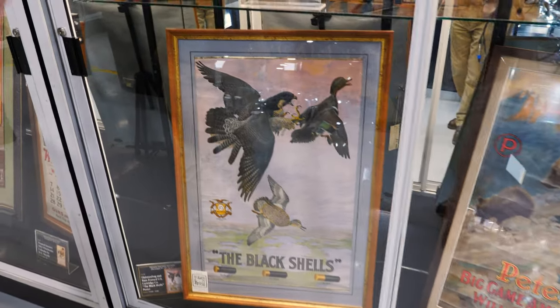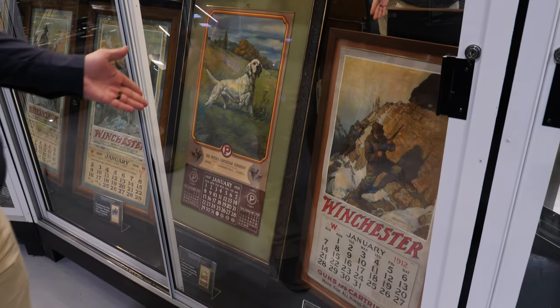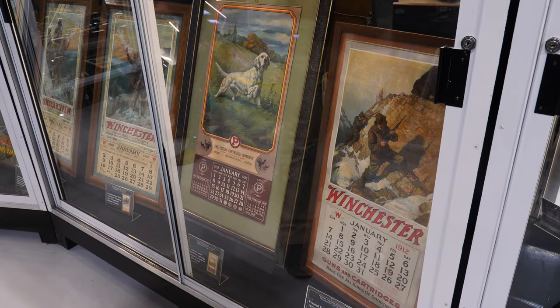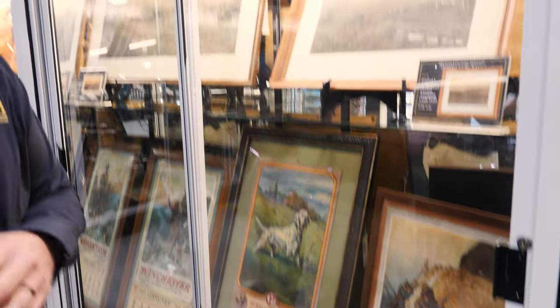In addition, there are prints — some L.A. Huffman prints. You might think calendars are pretty disposable, and they are, which is why a lot of them aren't around anymore. It's a shame because a lot of this excellent Western, outdoor, and hunting-related art didn't stick around. So thankfully we had people like Mr. Gamble to help preserve items like these.